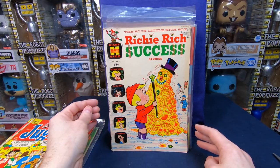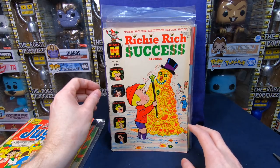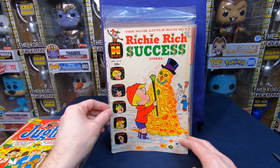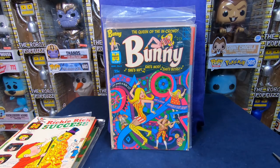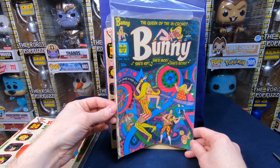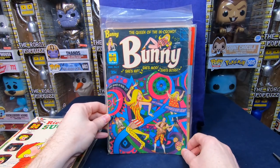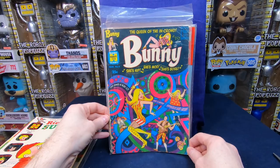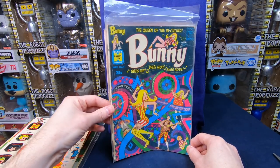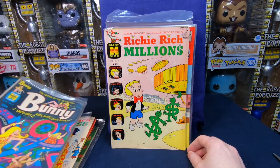Richie Rich Success Stories number 25 — again, I love the sixties Richie Riches, it just looks so much nicer than the seventies ones. I've been looking for copies of Bunny — these comics are hard to get for a good price. Bunny number four — it looks really ratty, but I'm still really excited to get that. Richie Rich Millions number 32 — awesome cover. Betty and Me number eight — looks like it's in pretty decent shape, love the cover.